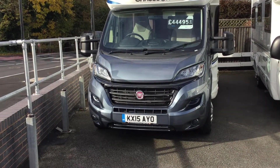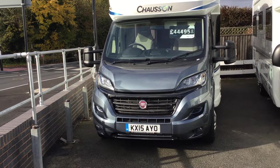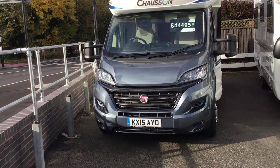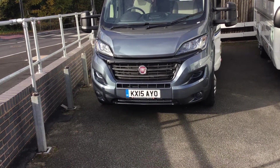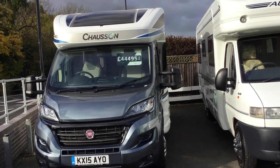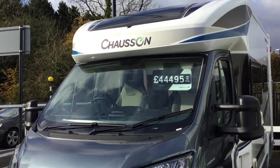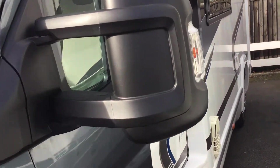Welcome to the Gompi branch of Waterland Legend. My name is Brian and today I'm going to show you around this 2015 Chausson Volcom 510 model. It's got an electric fixed bed which is roof mounted and it's available for $44,495 on the road. It's in excellent working order and beautiful condition inside and out.